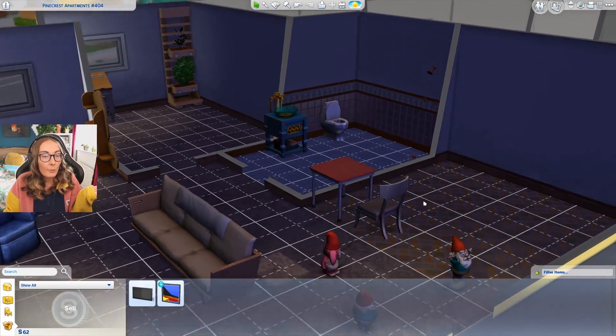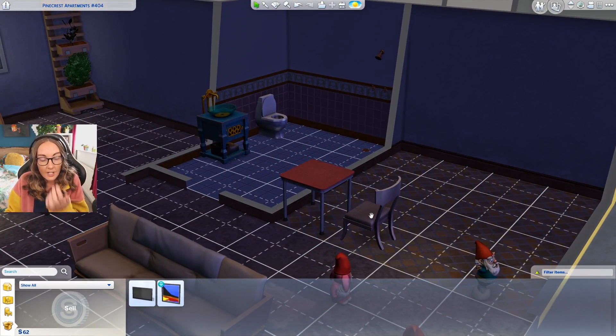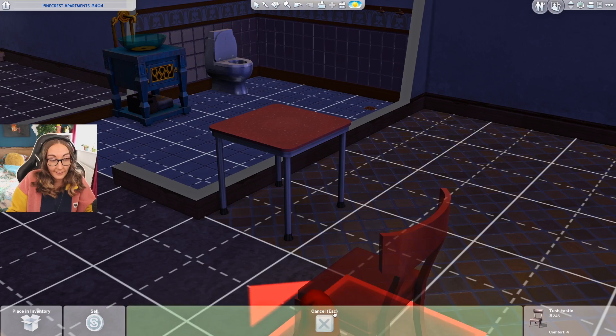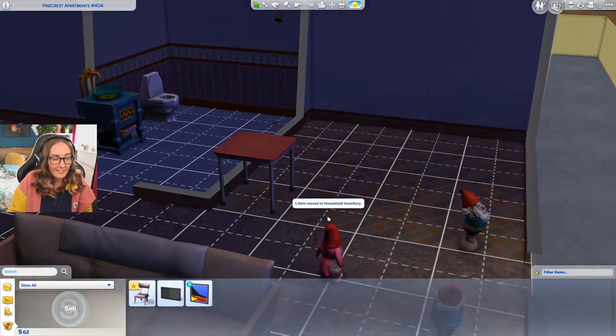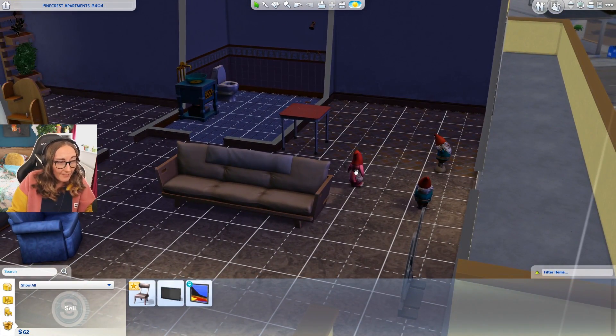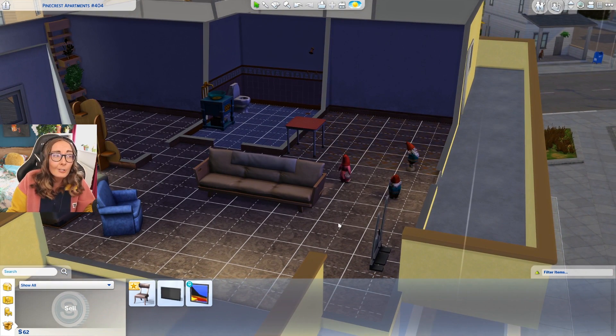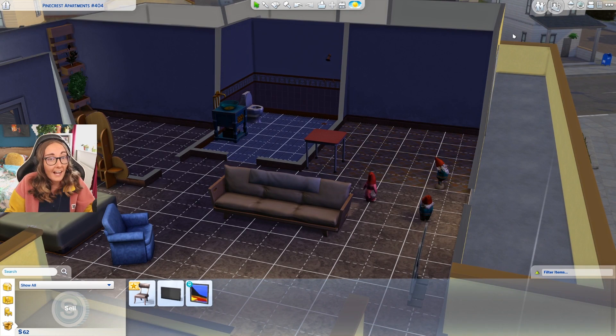I thought this was a dining chair and was really excited - I was like, okay, we might not be able to eat a proper meal but at least we have a place to sit. Unfortunately this isn't a dining seat either, it's just a living chair. I don't know why anyone would have that in their living room because it looks like the most uncomfortable thing to sit on. So we're gonna get rid of that.